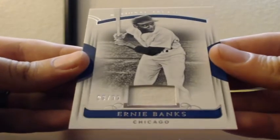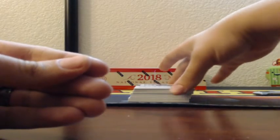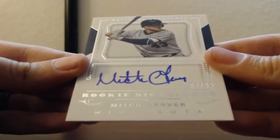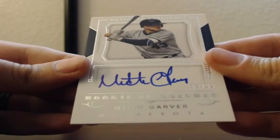Ernie Banks, jersey patch — Cubby Cubs. Then we hit an auto: rookie signature, 66 out of 99, for the Minnesota Twins. Mitch Garber, on-card rookie signature.